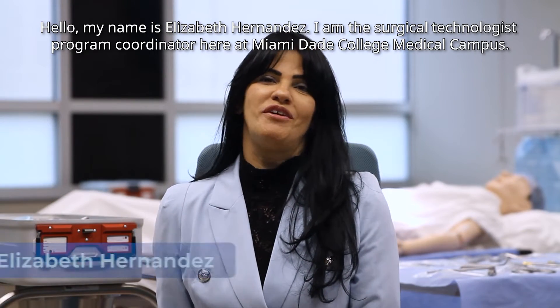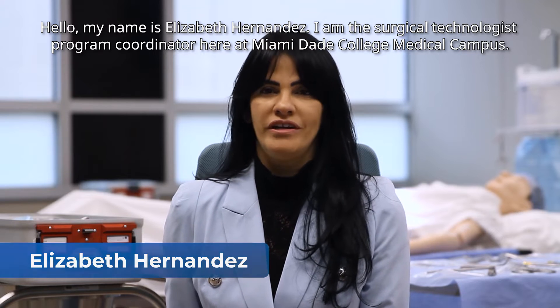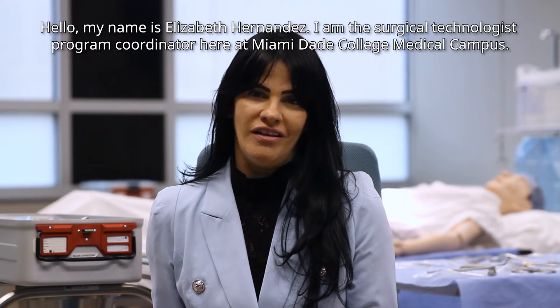Hello, my name is Elizabeth Hernandez. I am the surgical technologies program coordinator here at Miami-Dade College Medical Campus.